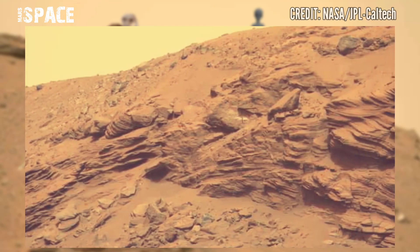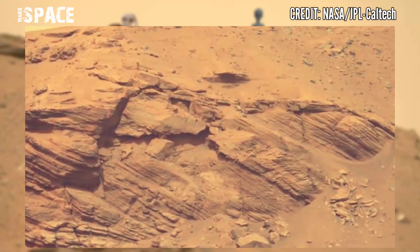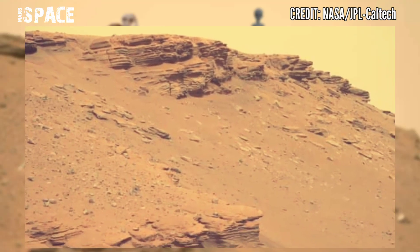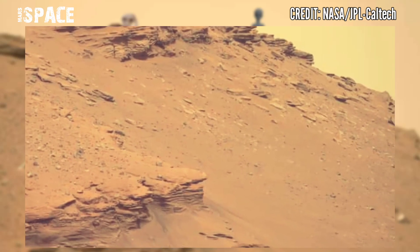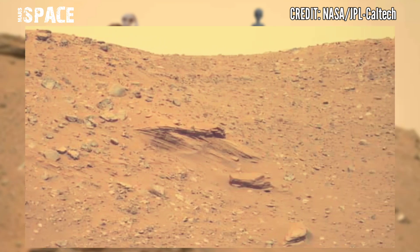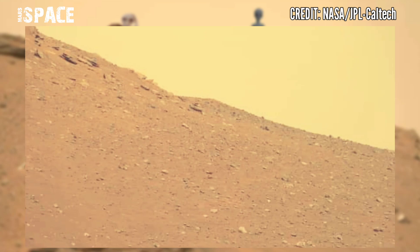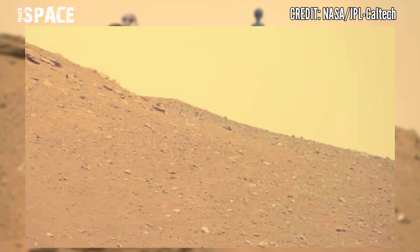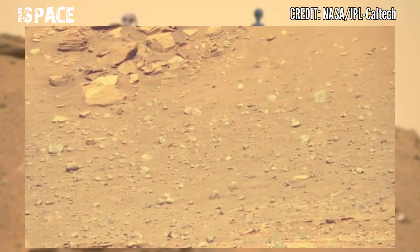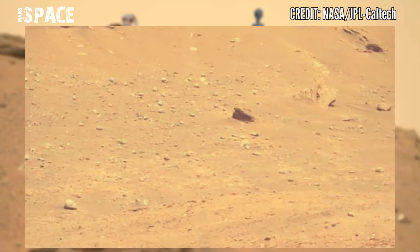Today I will show you a full panorama of the area. This image is captured by NASA's Mars Perseverance rover using Mastcam-Z, a pair of cameras located high on the rover's mast. This is definitely the most interesting part of this mission — scientists expect to find very interesting rock formations in this area.